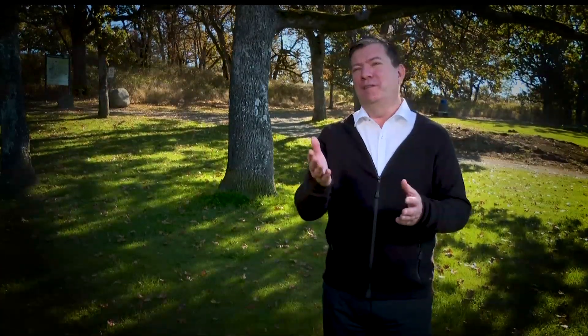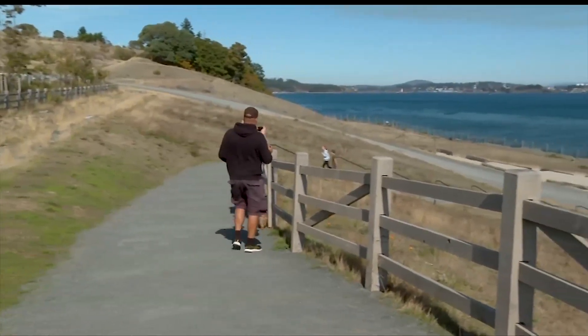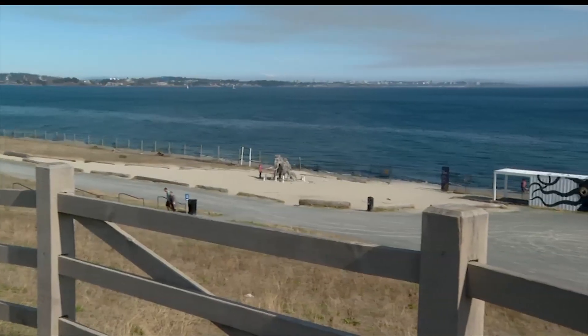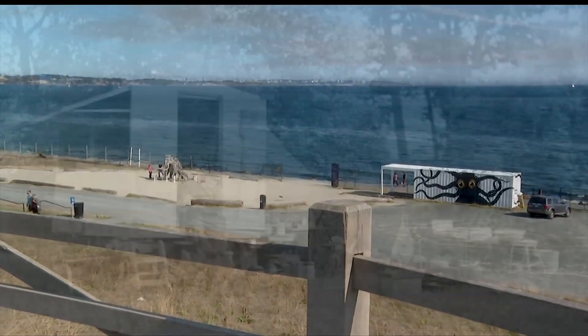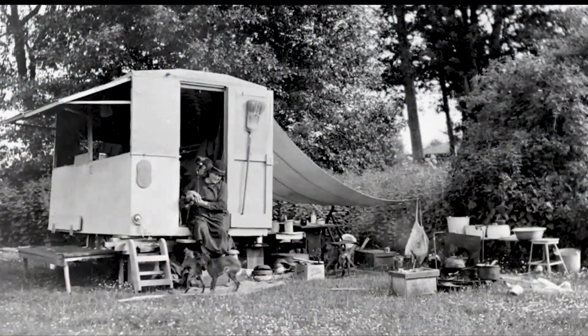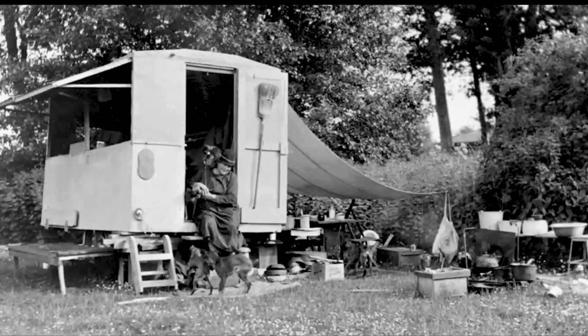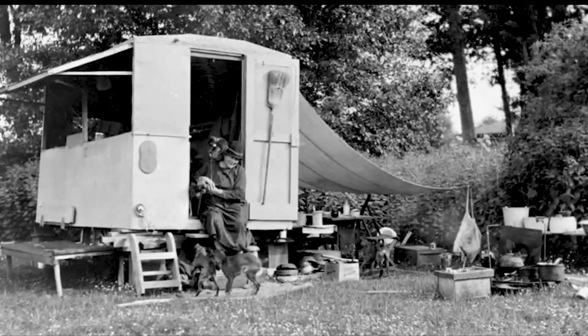One of the things we talk about is that the Royal Bay area was Emily Carr's summer camp area. She actually came down to that area to paint during the summertime. So how fitting is it that we now start to see some of our history landing where people have created that history.